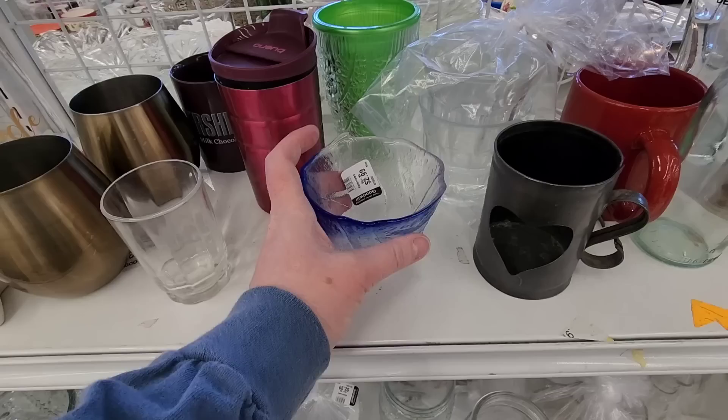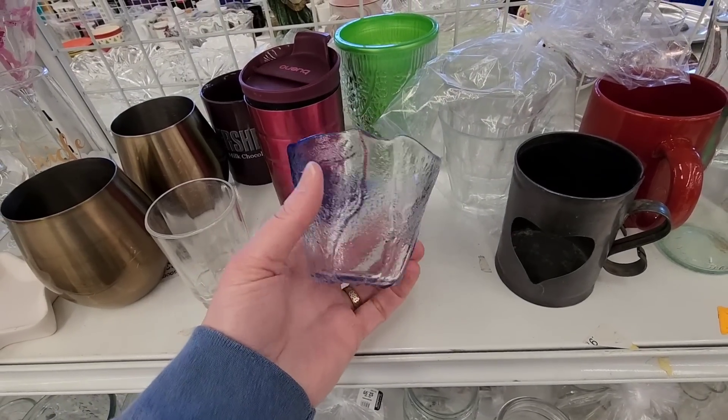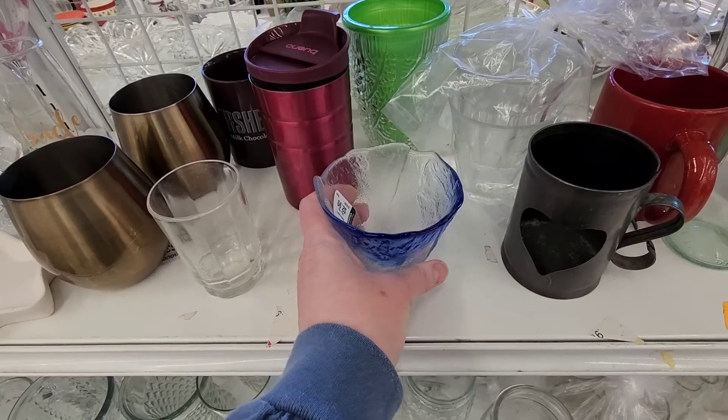There were these really pretty champagne glasses — two of them, really nice shape — but I decided not to get those. Then I was checking out this blue glass, seeing if it was anybody special. It was pretty.